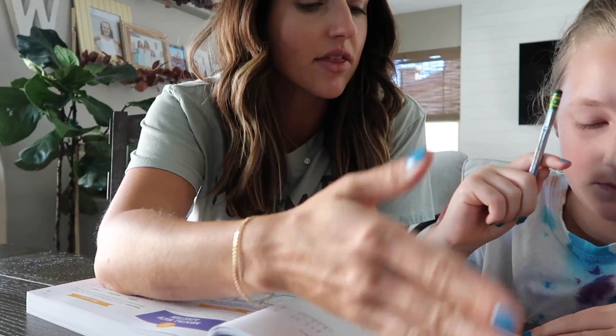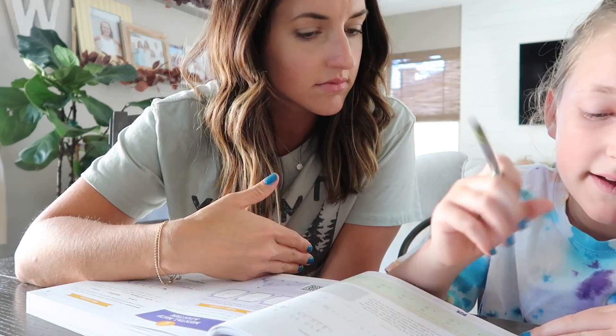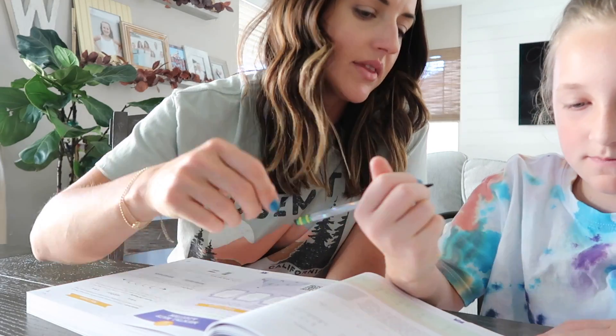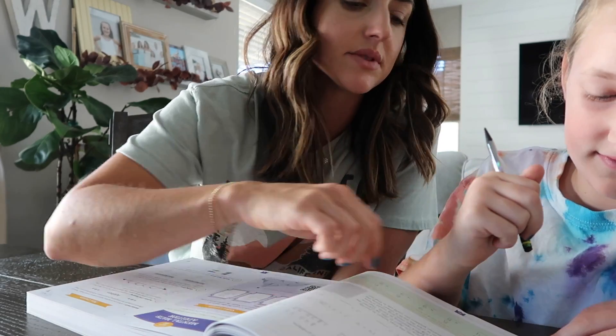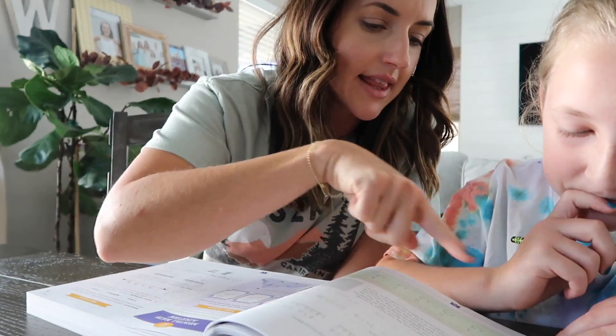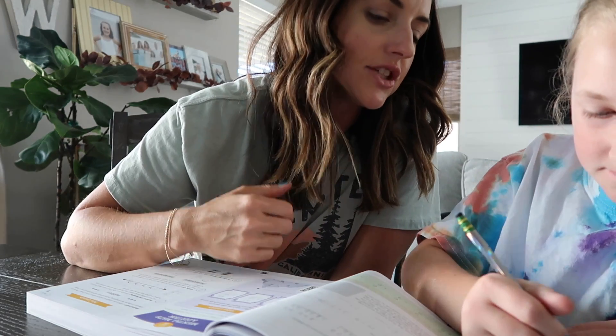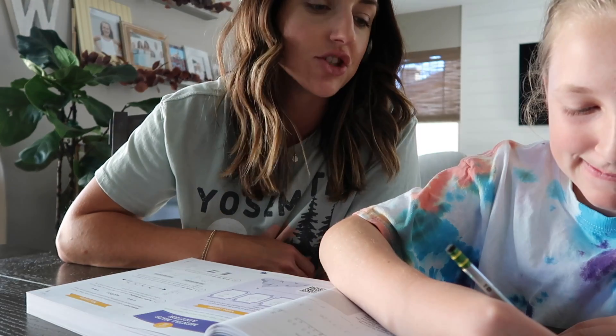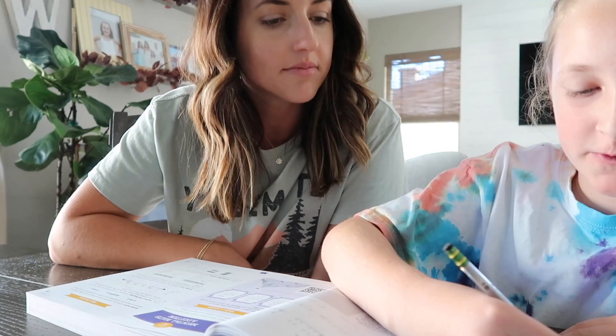Working through rounding on the review page: 'So tens is going to be 30 or 40?' — 'Oh, okay.' 'Why would that be 30? Yes, you're right, because it was in the 20s. Okay, now hundreds — underline the 8 and then look to the 2. So is that going to be 800 or 900?' — '800.' Then for thousands: 'So 7,000?' — 'Yep, good.'